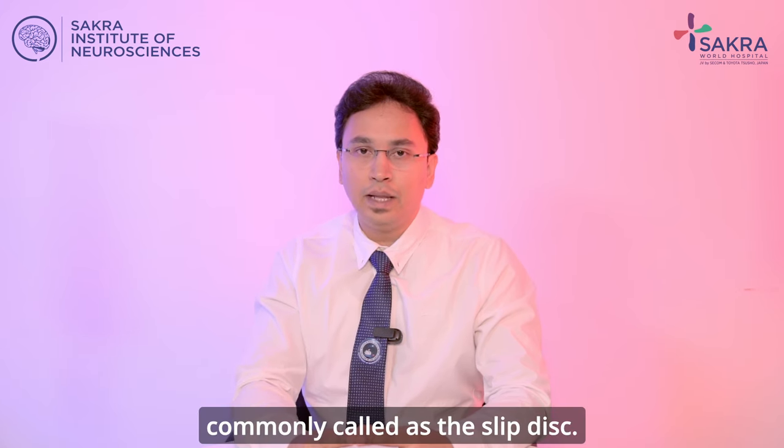Hi, I am Dr. Shailesh MP, Neurosurgeon at Sakra Boyd Hospital. This video is about a herniated disc, commonly called the slip disc.